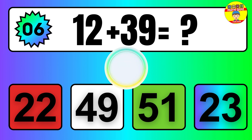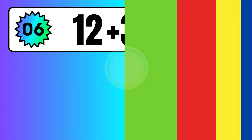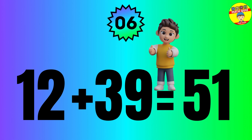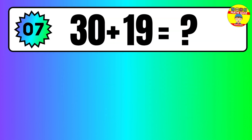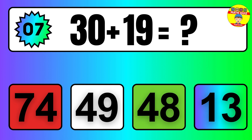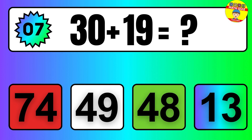The answer is 12 plus 39 equals 51. Question: 33 plus 46 equals what?